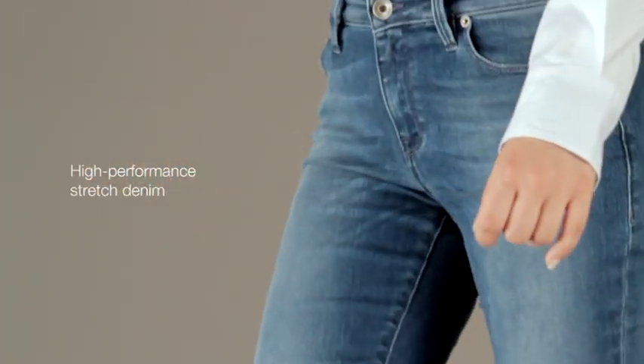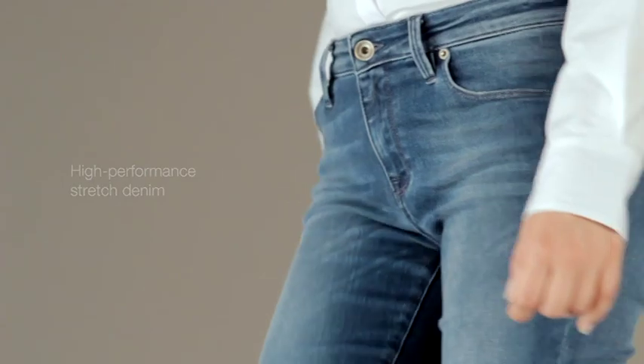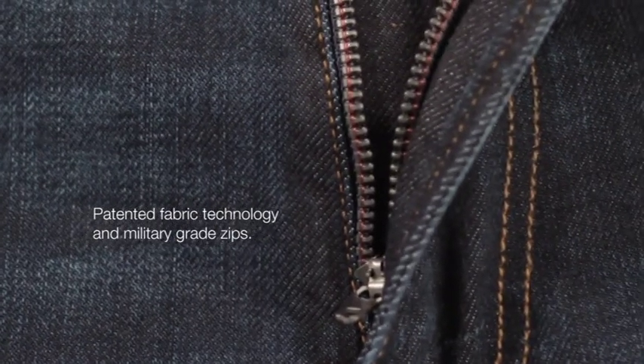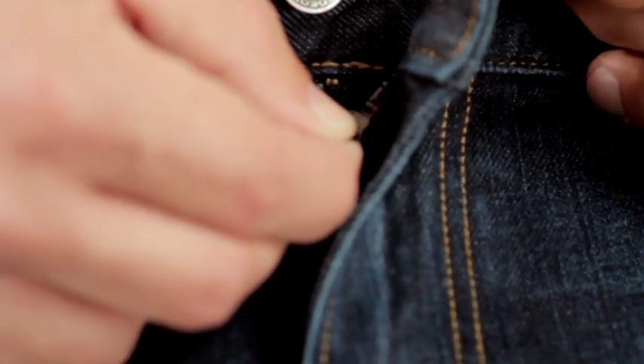Blue Geox denim uses patented fabric technology and military-grade zips originally designed for use by the Australian Army to guarantee high levels of resistance to wear and heavy washing.